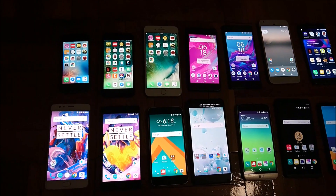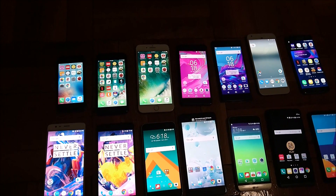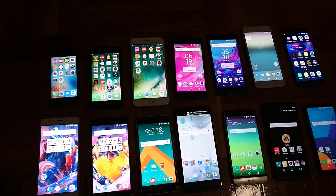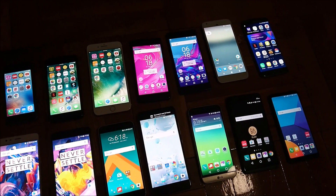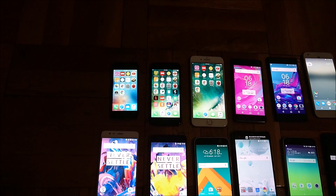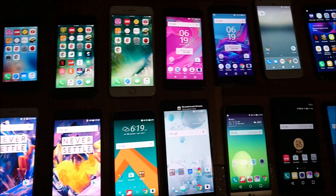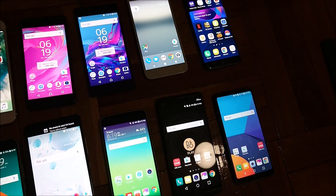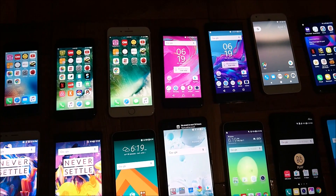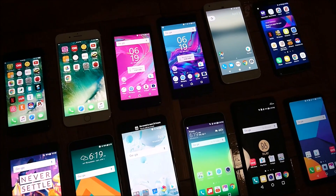Now we're onto the second test — maximum brightness on the settings screen. In first place we got the LG G6 and iPhone SE tied at 97%, very impressive especially for the SE. Following that we got the 7 Plus at 96% and then HTC Ultra at 95%. Last place so far is the Sony Xperia X Performance at 90%. Most phones are holding up pretty well at 1 hour in.